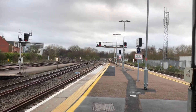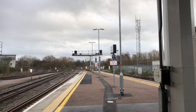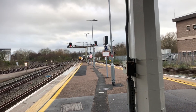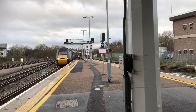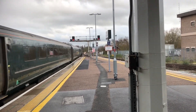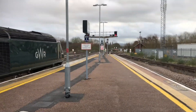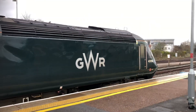Platform five for the 17:53 Great Western Railway service to Cardiff Central via Bristol Temple Meads. We've got our Great Western Railway service to Cardiff Central coming in — the castle set. It's 43187 at the front of the Cardiff Castle — good to see one of the Welsh ones down here again. 43156 at the back, very noisy at the back.